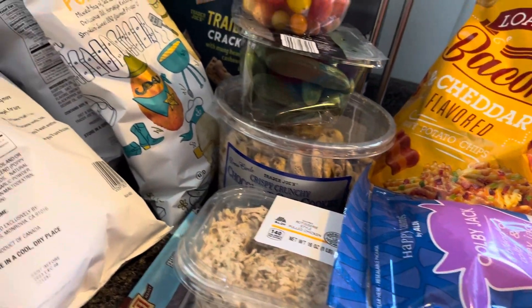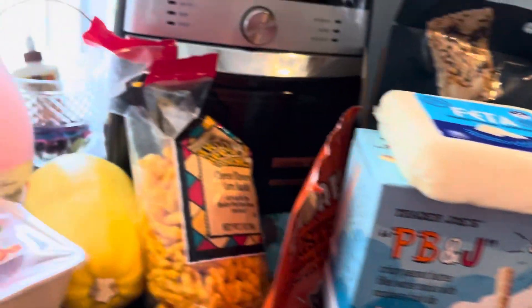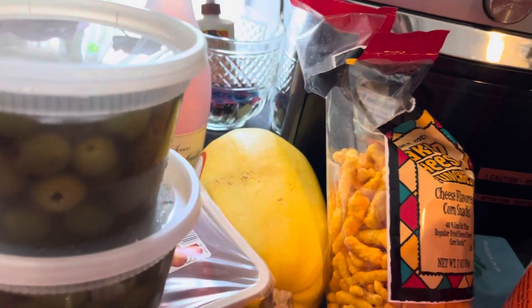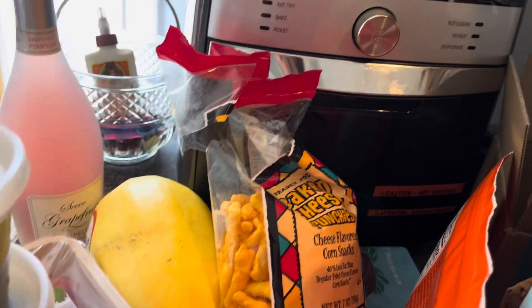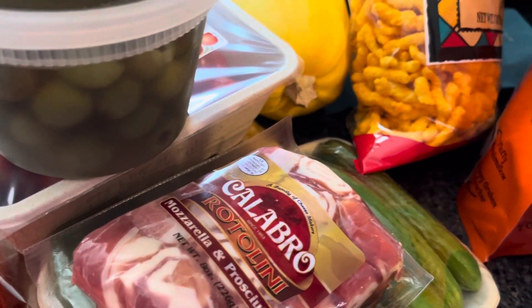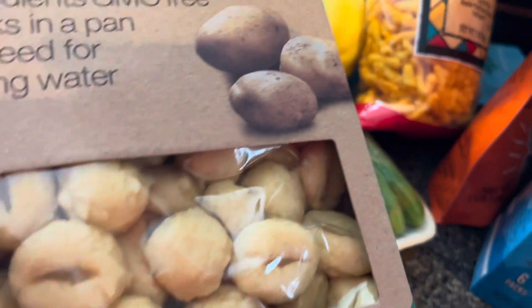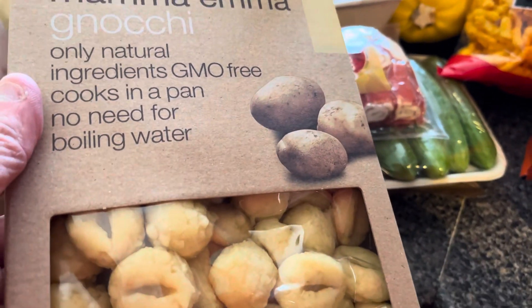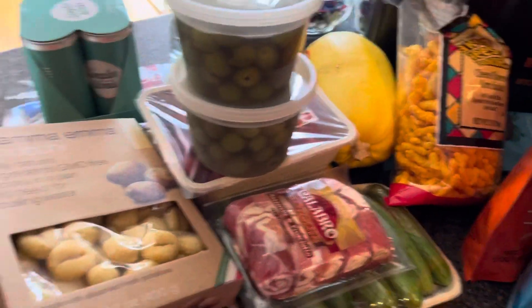Then we went to the Italian store. We got these imported all-Italian olives — they taste delicious. We got prosciutto and mozzarella rolled up. We also got some sausages — they were past the sell-by date so the owner would have had to throw them away anyway. I'll cook some tonight in a pan and freeze the rest.